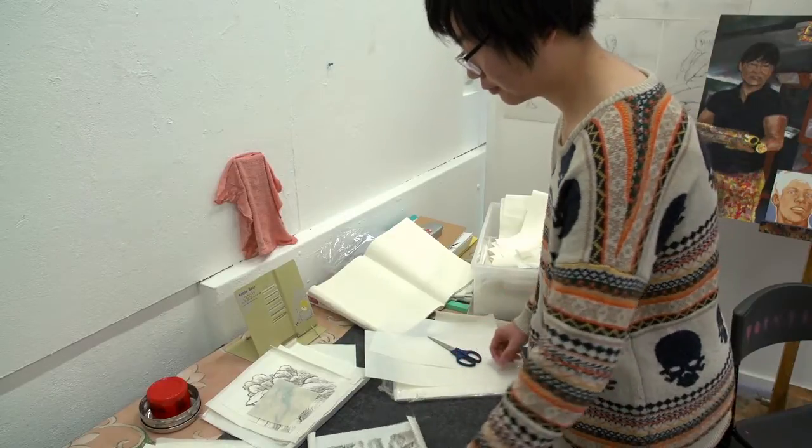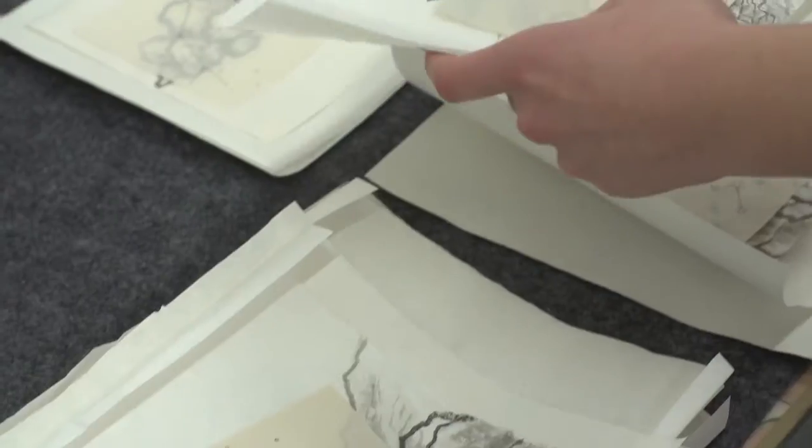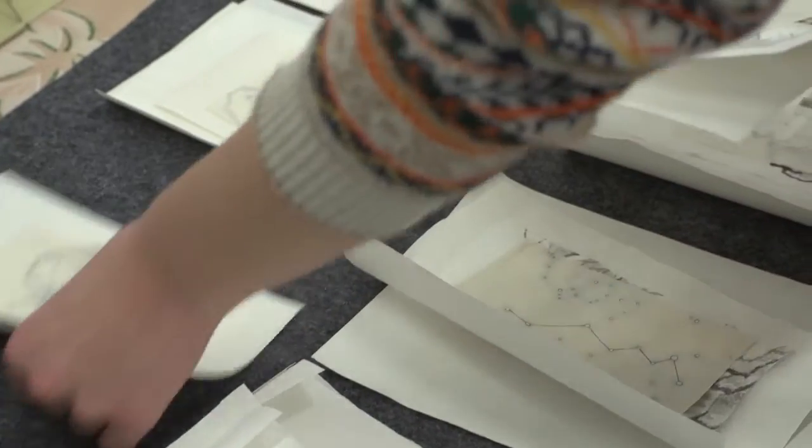I am looking for a contemporary way of combining two traditional techniques of Chinese ink painting, which is Chinese landscape painting and Chinese dilutive painting.